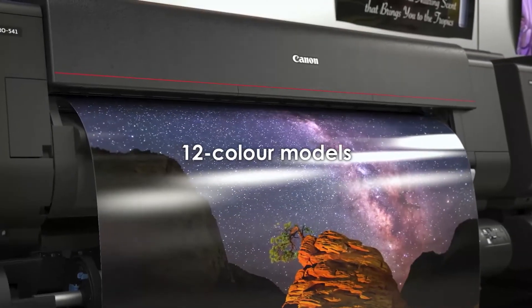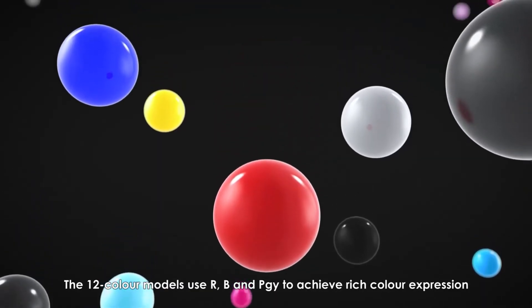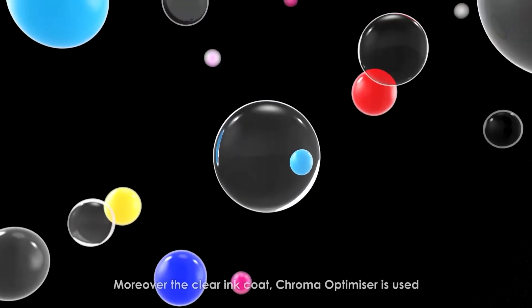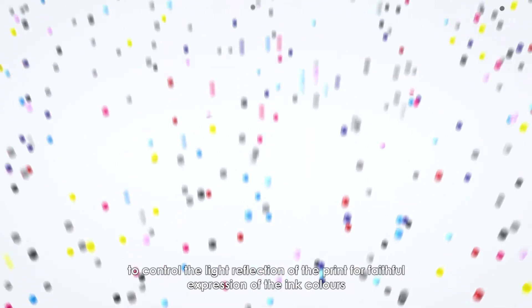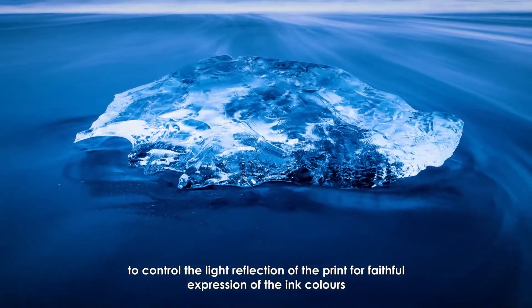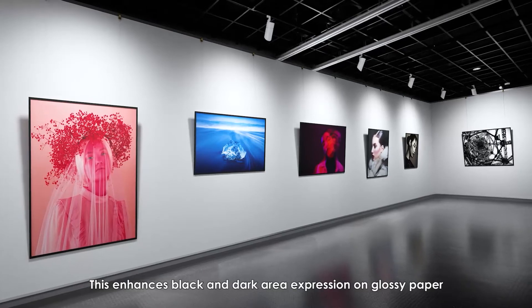The 12-color models use red, blue, and photo gray to achieve rich color expression. Moreover, the clear ink coat chroma optimizer is used to control the light reflection of the print for faithful expression of the ink colors. This enhances black and dark area expression on glossy paper.